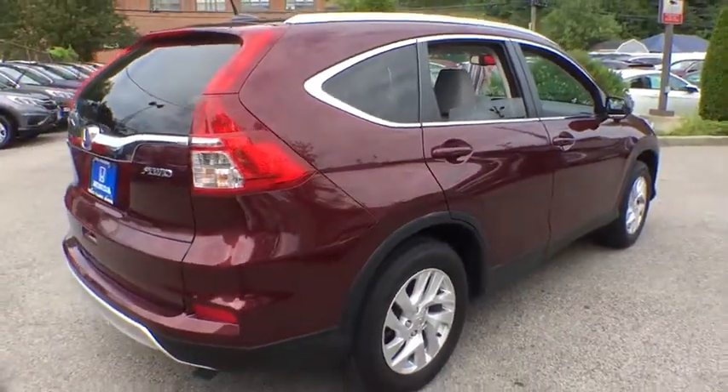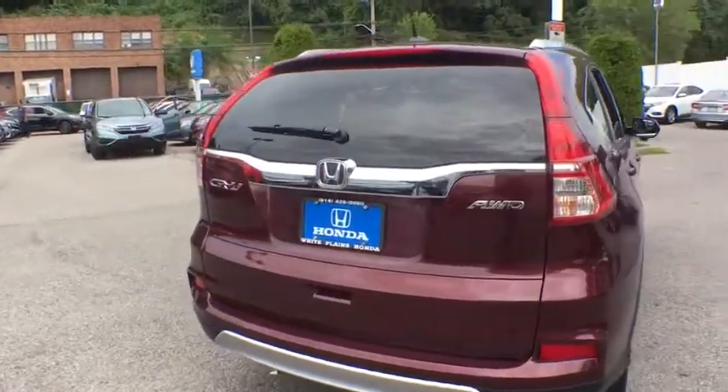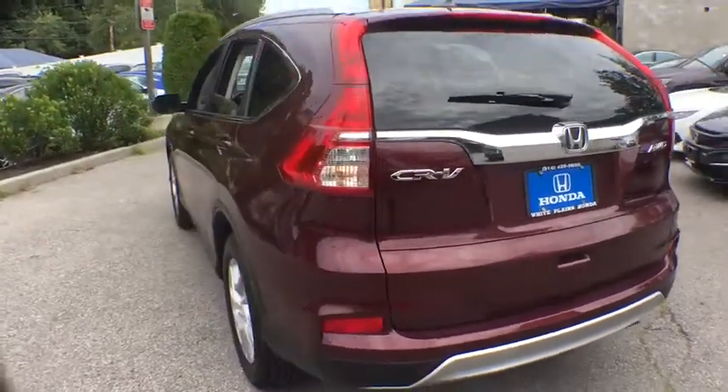Compass, power windows, rear window defroster, trip computer, heated front seats, fog lights, power moonroof, remote keyless entry, tachometer, panic alarm, leather seats, brake assist.